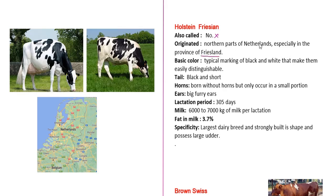The Netherlands is the region of origin for the Holstein-Friesian breed. Friesland is a province — a district and state land within the Netherlands. The basic color is black and white, and the white markings make them easily distinguishable.